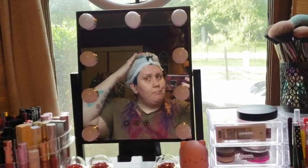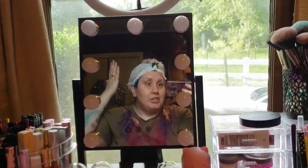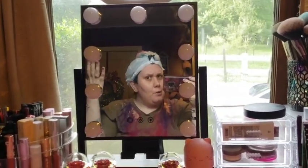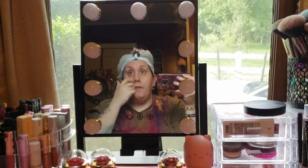Tonight I'm sporting this beautiful headdress I got from Walmart because I just dyed my hair — it needed a color refresh. That's why I'm wearing this shirt and sporting a plastic bag on my head.